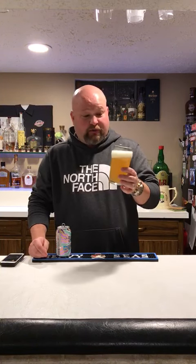It's a little on the pricey side — it's an $11.99 six pack, so a dollar more than the other guys, but I'll be honest with you, it's worth the dollar.